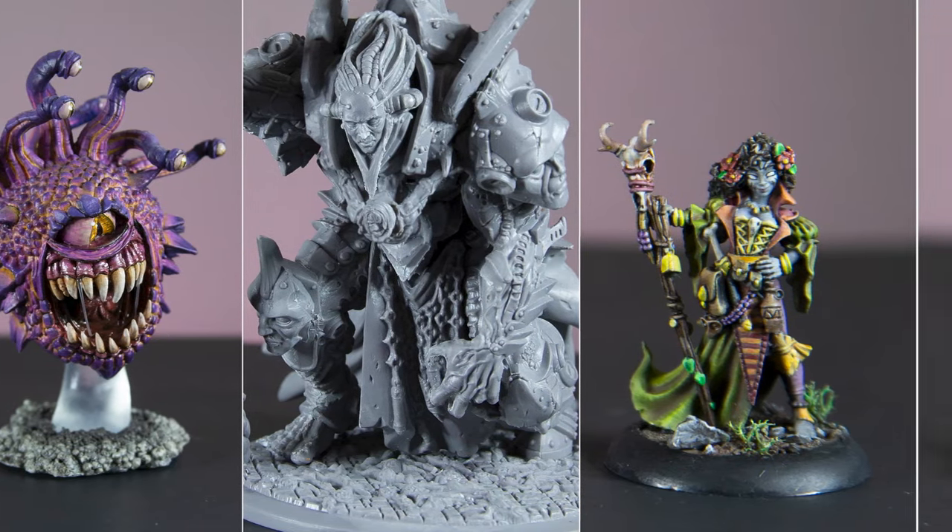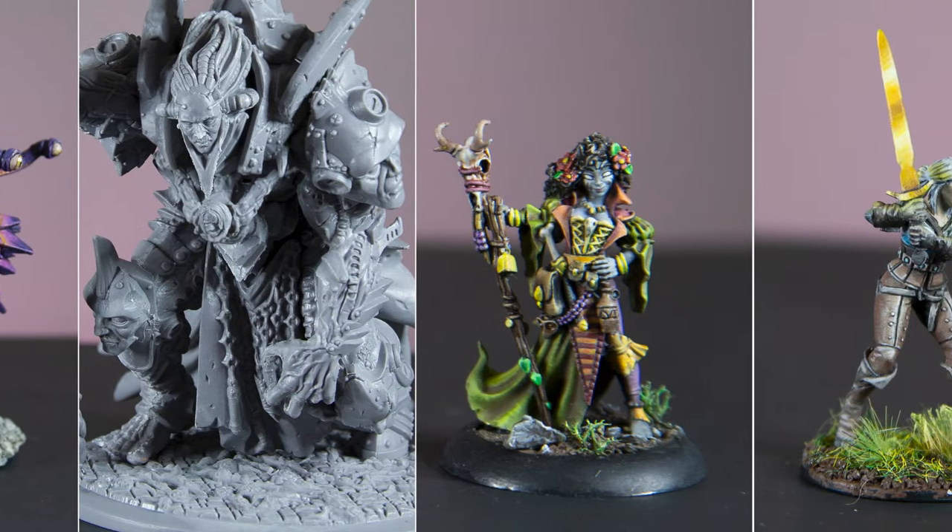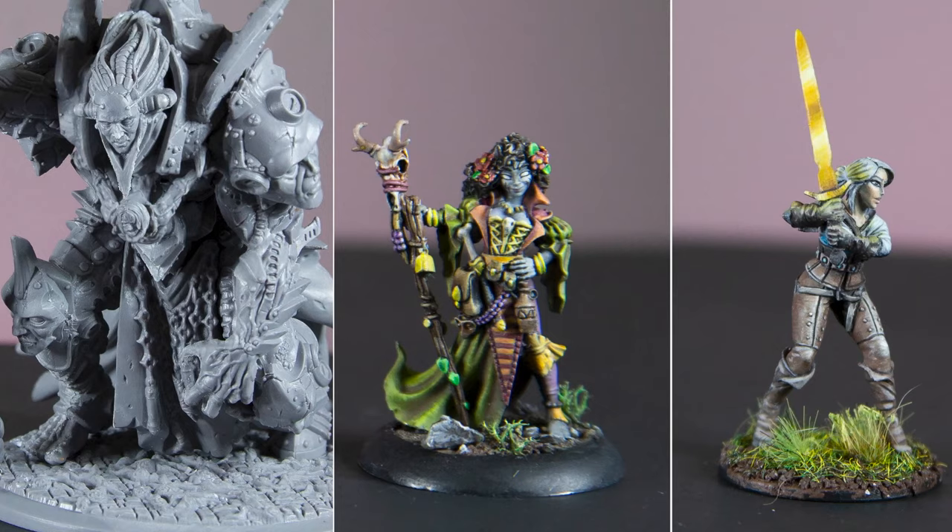Hi, my name is Lila and I'm the Mini Witch. Welcome to my YouTube channel. In this week's video, we are talking about the best places to buy miniatures, including mass-produced models, boutiques, and independent sellers, as well as some brands I would love to try.